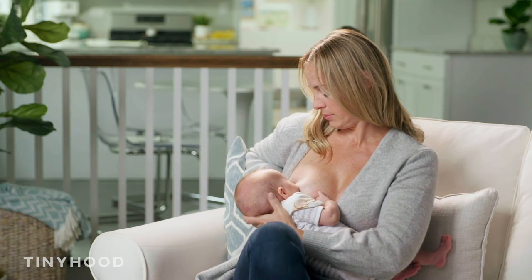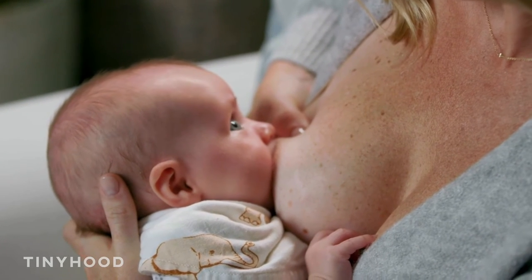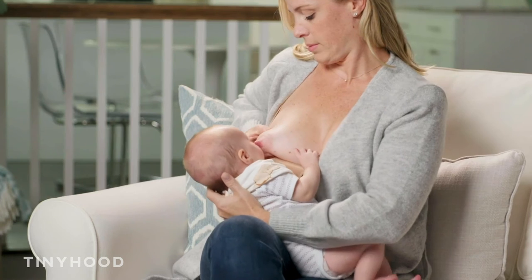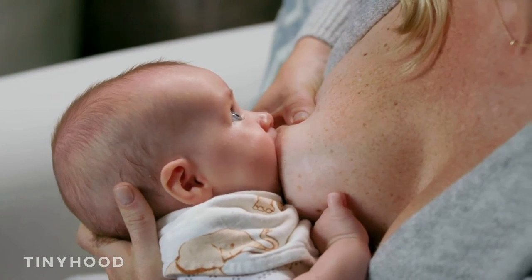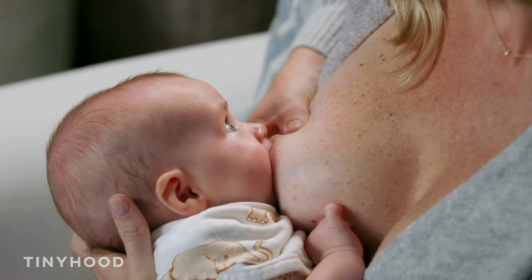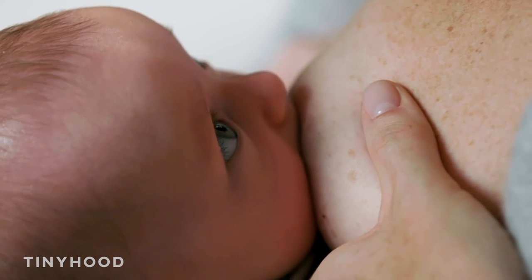More often than not, nipple pain is caused by a shallow latch, so we can do a few things to help that right away. We want to make sure baby is nice and close to mama — sometimes mom has baby in a swaddle or on a pillow just too far away. Getting baby nice and close is really helpful. I can't tell you how much areola you should or shouldn't see because everybody's anatomy is different, but baby should have more than just the nipple, and some of that areola should be in baby's mouth.